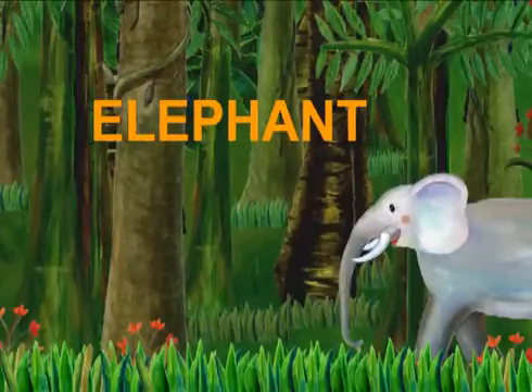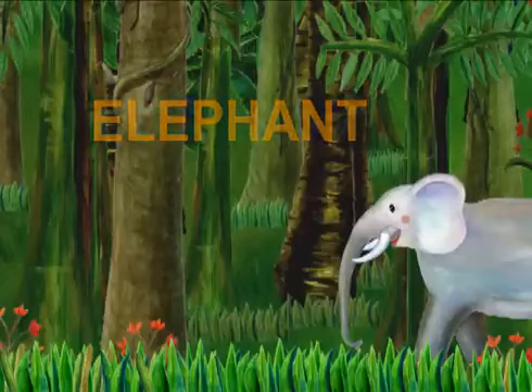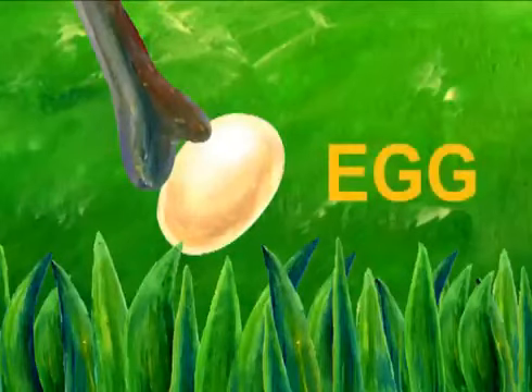Elephant starts with E. The elephant is looking for something. What does he find? It's an egg. Egg starts with E.